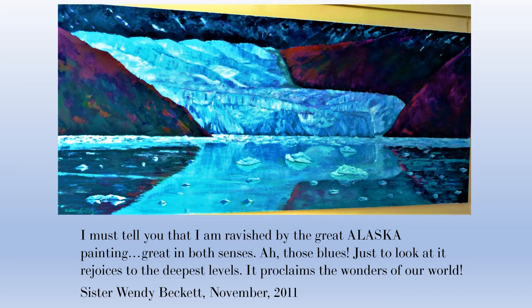This painting — I did not have time to do any sketch. It's all from photographs, and I took several, because what I really wanted to concentrate on was the massive amount of blue. As you can see, the comment from Sister Wendy Beckett: "Those blues — it rejoices to the deepest level." There's blues in the mountains in the background, blues in the water, and different shades of blue in the actual glacier to create that feeling of sculptured ice.